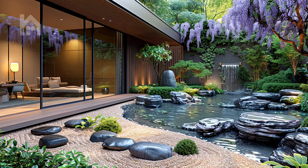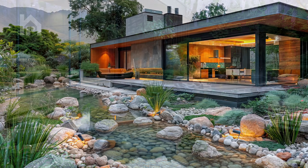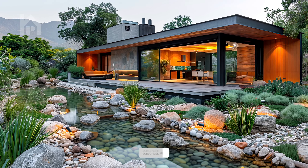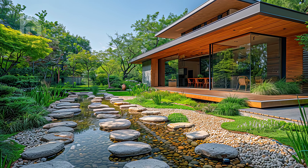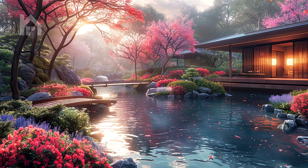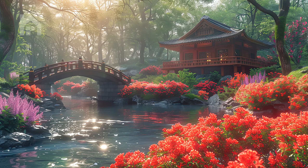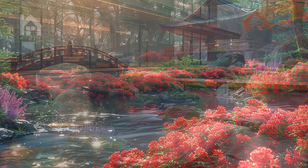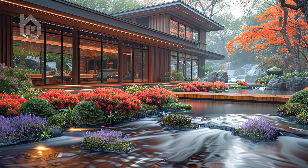As you wander along the edge of the pond, the gentle murmur of water becomes a soothing melody, lulling you into a state of tranquility. The rhythmic sound of water cascading over stones creates a sense of harmony and balance, echoing the timeless rhythms of the natural world. Here, amidst the vibrant colors of the irises and the gentle movement of water, one can find a moment of respite from the chaos of the world outside. In this sanctuary of peace and serenity, surrounded by the beauty of nature, the cares of everyday life seem to fade away, leaving only a sense of calm and contentment in their wake.